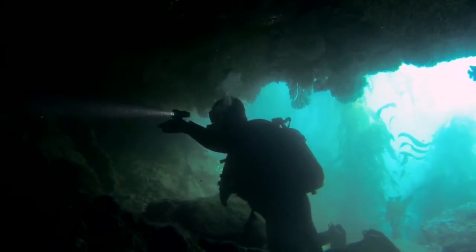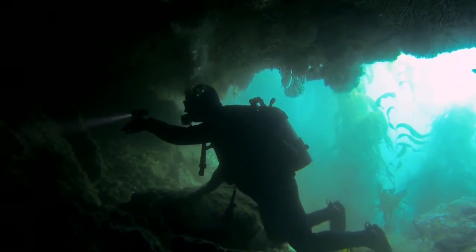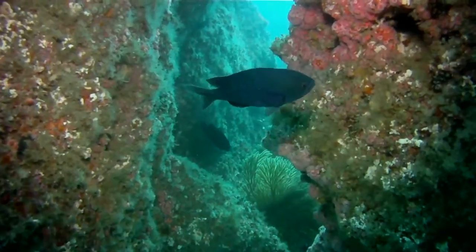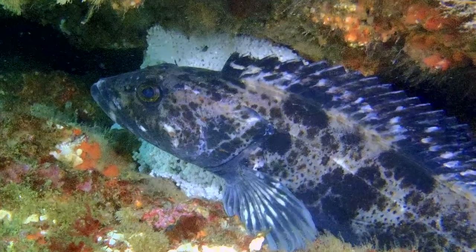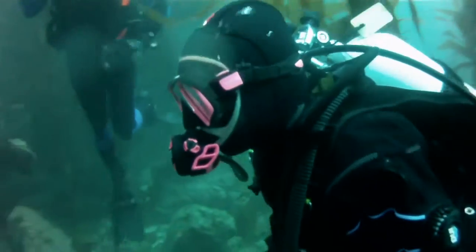We hit three different dive spots. We went to Sea Fan Grotto where most people got to see the grotto. Our second dive spot was Bird Rock — that was our best visibility today. We saw horn sharks, swell sharks, and lingcod with lingcod eggs, which was a pretty cool sight. Our last dive was Isthmus Reef — visibility was a little lower but no current, and that wrapped up our day. I think we all had a good one.